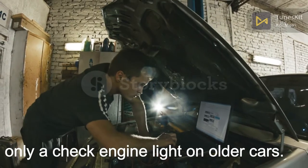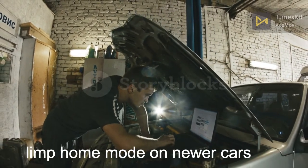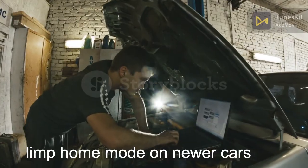A failed knock sensor triggers only a check engine light on older cars, and limp home mode on newer cars.